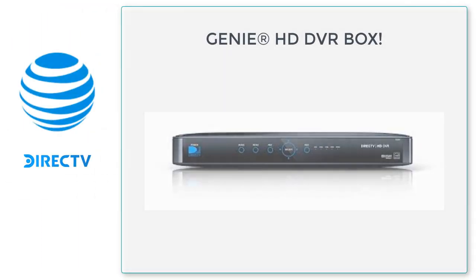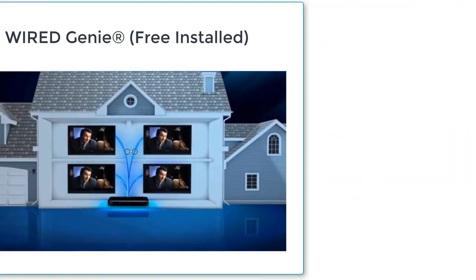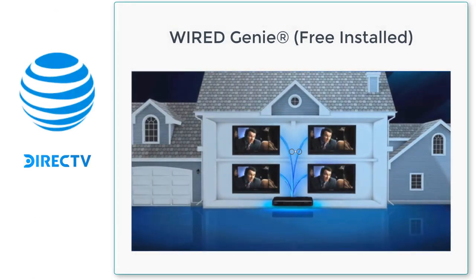We're going to start by talking about DirecTV's Genie. For those not familiar, DirecTV's Genie is DirecTV's version of our DVR service. This is also going to be the way our customer receives their on-demand features, smart TV options, and things of that nature. Let's talk about the two different types of Genies we have to offer.